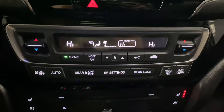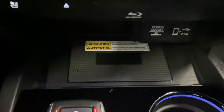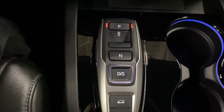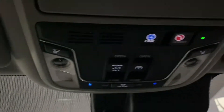You also have your dual climate controls, your heated and ventilated front seats, a wireless charging pad, cup holders, your gear shifts, lots of storage space in your center console, and above your controls for your sunroofs.